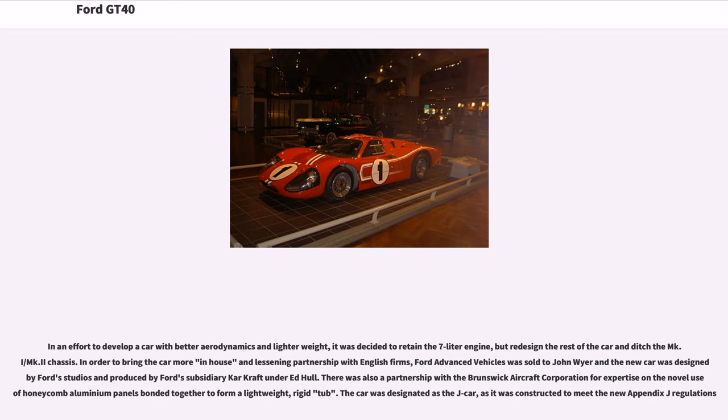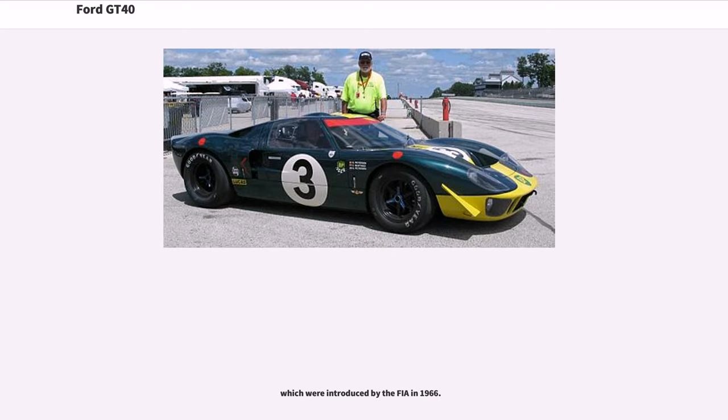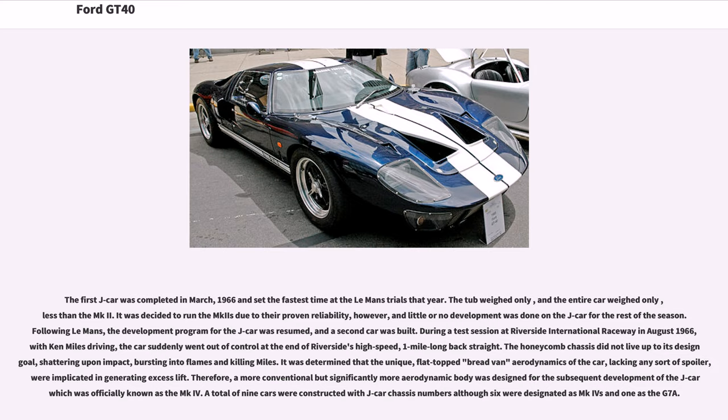In an effort to develop a car with better aerodynamics and lighter weight, it was decided to retain the 7-liter engine but redesign the rest of the car and replace the MKI/MK2 chassis. To bring the car more in-house, Ford Advanced Vehicles was sold to John Wyer, and the new car was designed by Ford Studios and produced by Ford's subsidiary CarCraft under Ed Hull. There was also a partnership with the Brunswick Aircraft Corporation for expertise in using honeycomb aluminum panels bonded together to form a lightweight, rigid tub. The car was designated the J-car, as it was constructed to meet the new Appendix J regulations introduced by the FIA in 1966. The first J-car was completed in March 1966 and set the fastest time at the Le Mans trials that year. It was decided to run the MK2s due to their proven reliability, and little development was done on the J-car for the rest of the season.